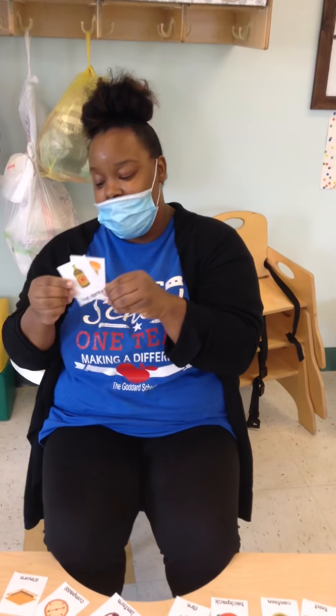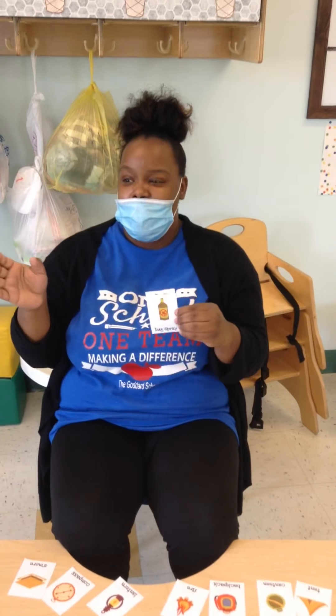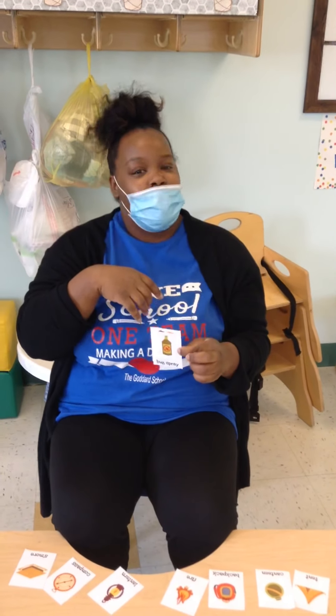Next we have bug spray. This is very much needed while you're out in the woods. Flies and gnats and stuff — once you spray this on your body, it won't even bother you. Can you say bug spray? Good job. Say bugs be gone!